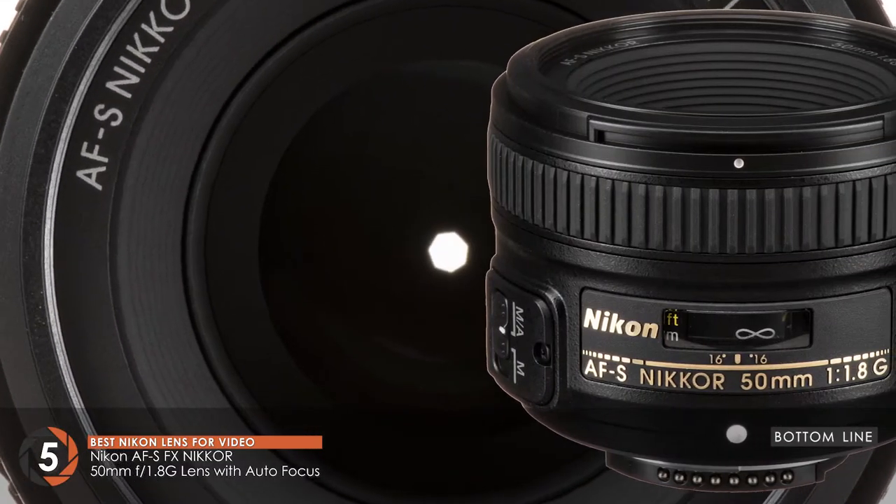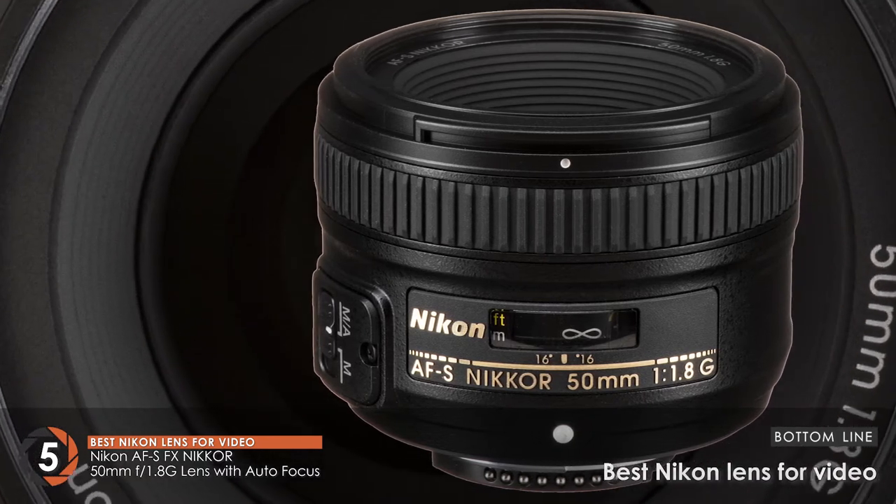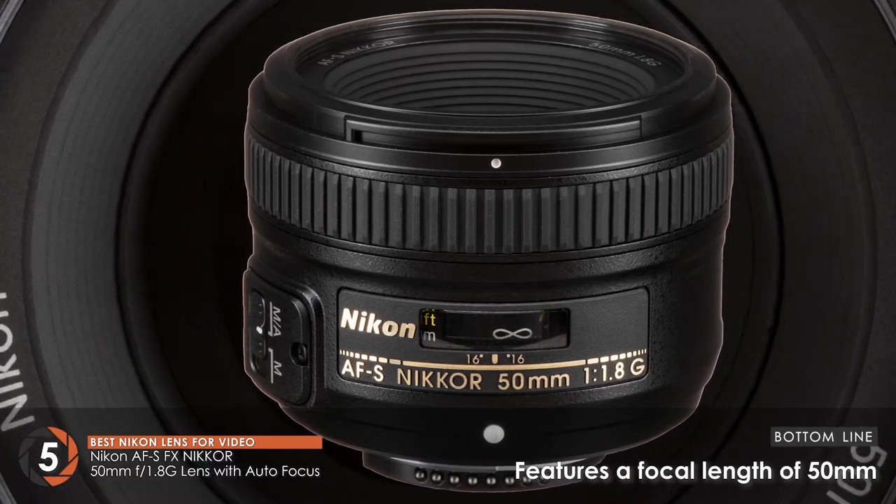The bottom line is: it has an aperture of f1.8, it's the best Nikon lens for video, and it features a focal length of 50mm.